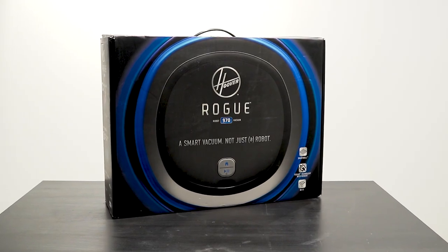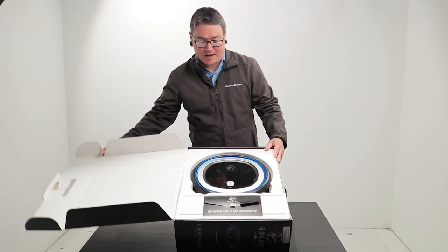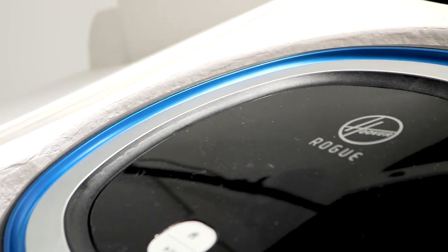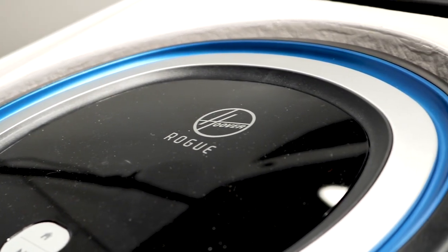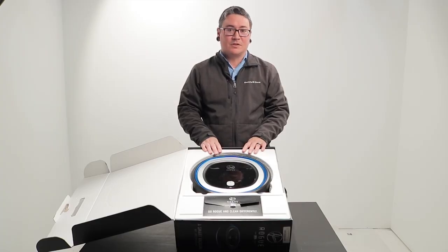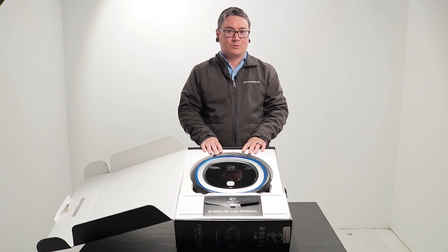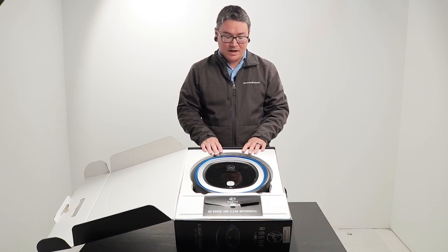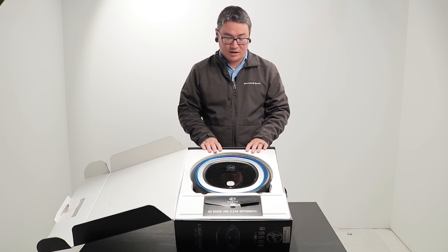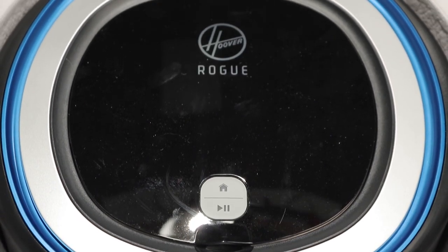Next up is a Hoover Rogue 970 Smart Vacuum. This vacuum is like new in box and does not appear to have been used. It is a smart vacuum — it'll map out your whole home. It has an app you can download on your smartphone to control when and where it's vacuuming, and it is also voice command accessible using Alexa or a Google Home Station. These are selling online around $500 brand new, so we're hoping you can get a really good deal on ShopGoodwill.com.